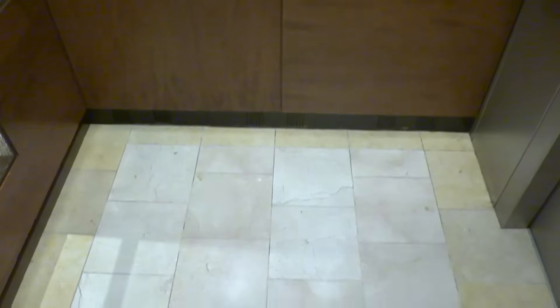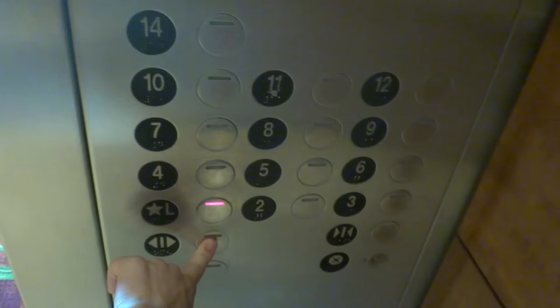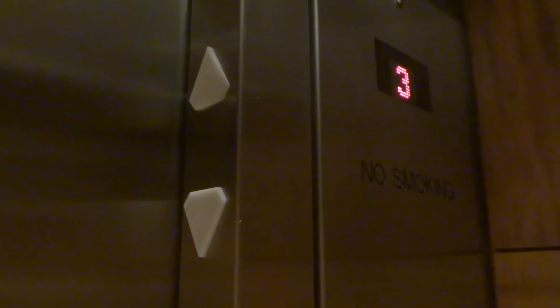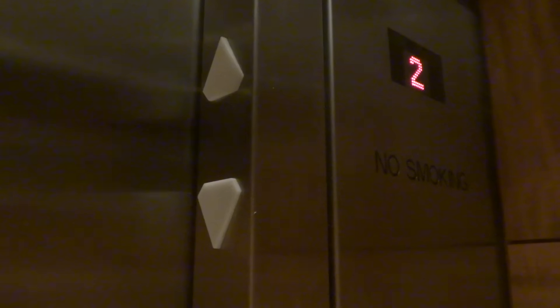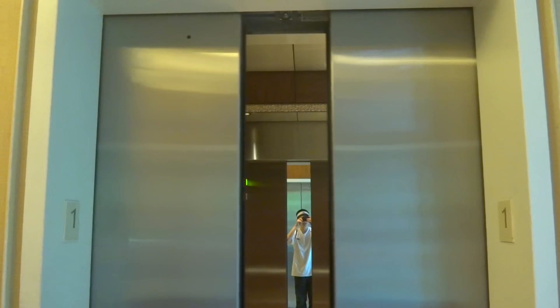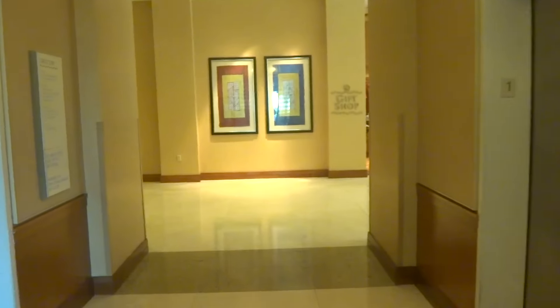It's a very nice elevator. Look in the mirror. Hi. Hi. Here it is. It's a very nice elevator. Let's go in. Bye. There it goes, and that's it.